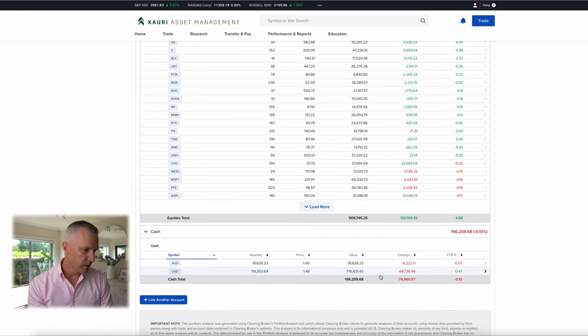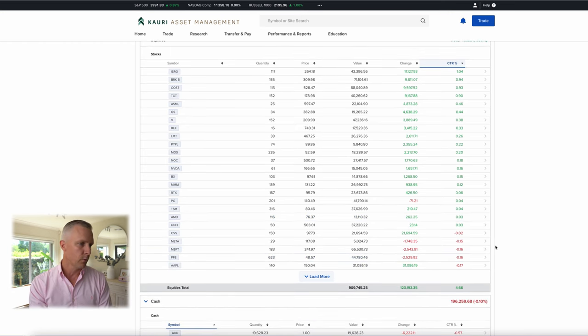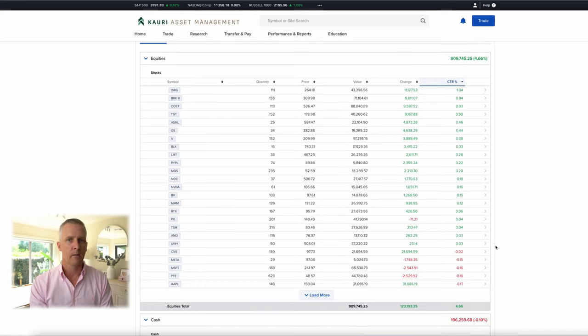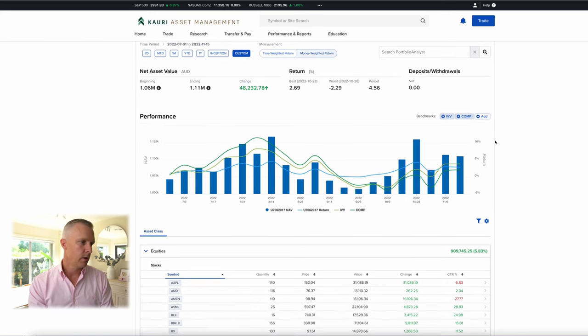I should also point out that we're sitting on about 20% cash, waiting for a few opportunities. We've been sitting on some cash since around March and April this year. We have purchased and picked up a few positions along the way, but we are still semi-cautious, though we're looking at potentially deploying that fairly soon. This is all at Interactive Brokers — it's a great platform for people like myself to manage client funds, and they make it very easy to access US markets from Australia.